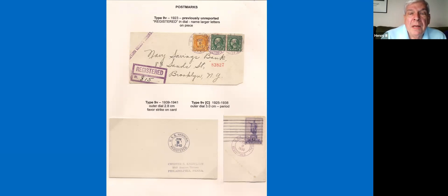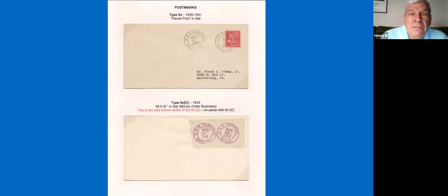This Type 9V was unreported before I made this discovery, and it's now listed in the catalog. It has larger letters in it. Then another type of a registered cover. So by being around as many years as she was, she ended up with many variations on these different postmarks. Here we have the parcel post marking, and then this money order business at the bottom — there's a typo on my page, it's the 9W. That was used for the catalog listing and is the only known copy of that strike, making it a very unique piece.